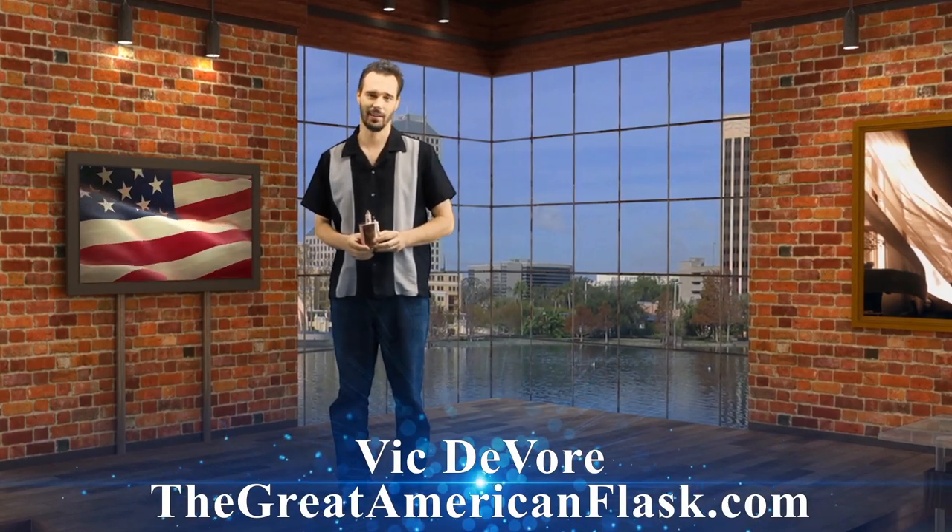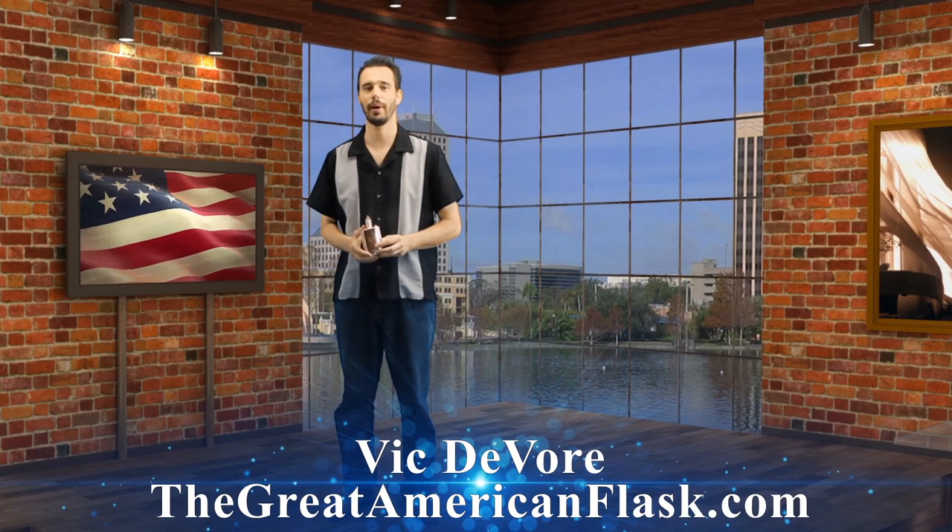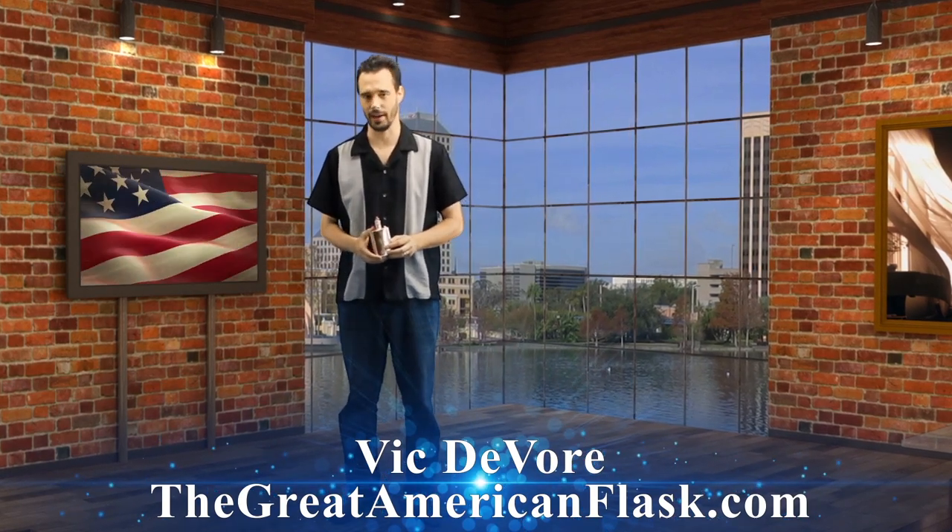Hi, I'm Vic DeVore, here with The Great American Flask. When most people think of a flask, they think of a $5 or $10 flask that they buy at a local big-box discount chain.